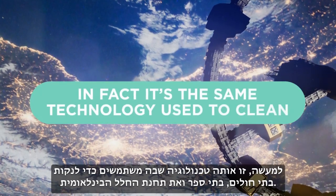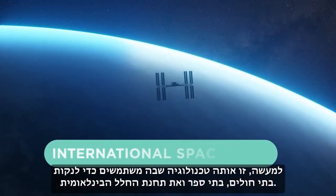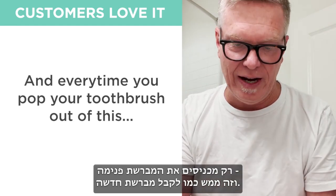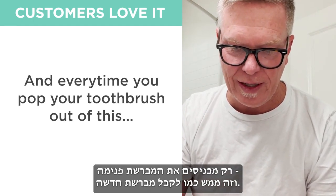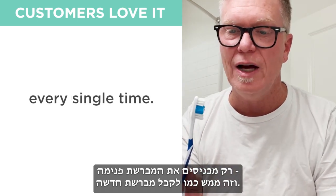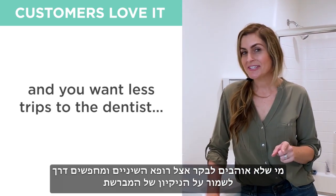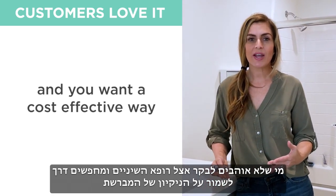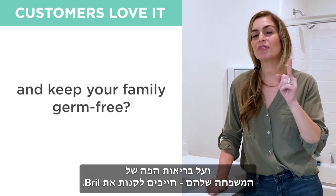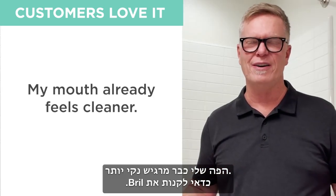The UV rays inside a Brill are safe and 100% natural, just like the sun. In fact, it's the same technology used to clean hospitals, schools, and the International Space Station. Use it every day, and every time you pop your toothbrush out, it's like having a brand new toothbrush every single time. So if you want fewer trips to the dentist and a cost-effective way to keep your toothbrushes clean and your family germ-free, get Brill — my mouth already feels cleaner.